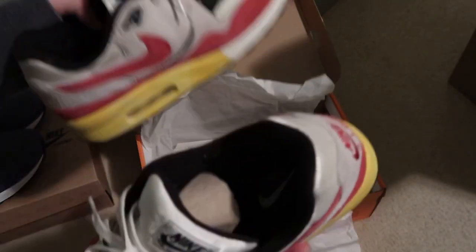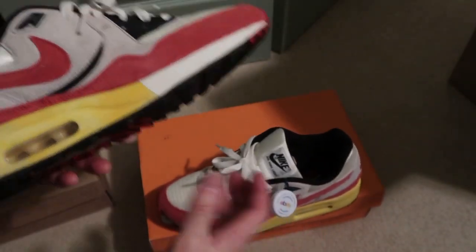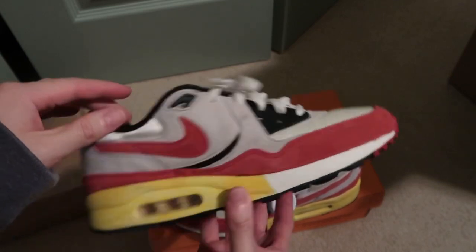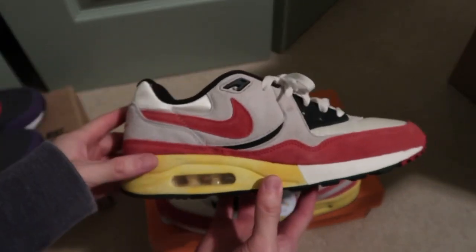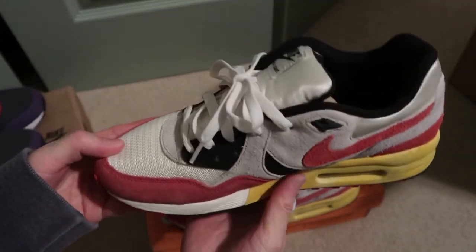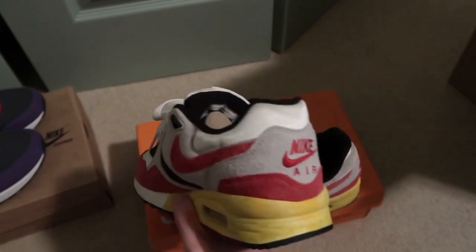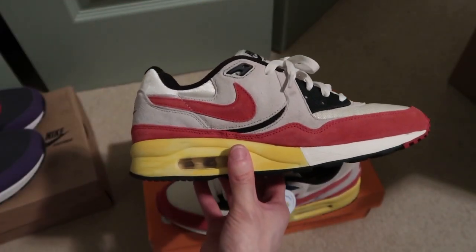I picked these up and also picked up the blue pair — that's coming in. Very fire pair. These came out in 2011, so this is like an OG, basically about 12 years old.